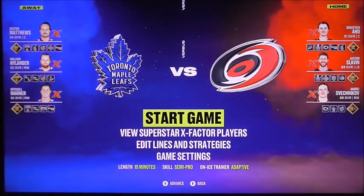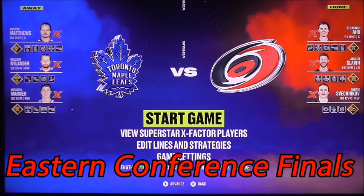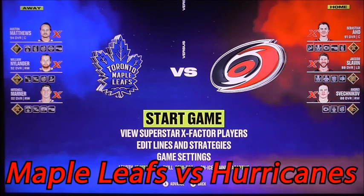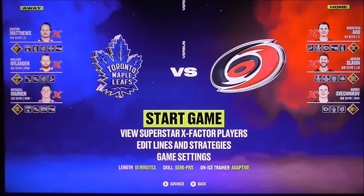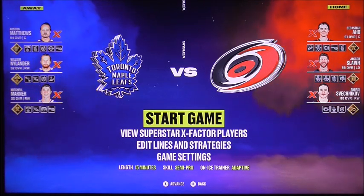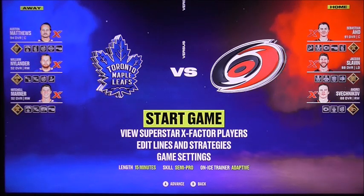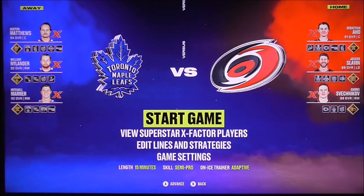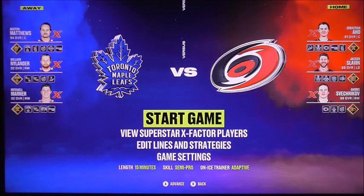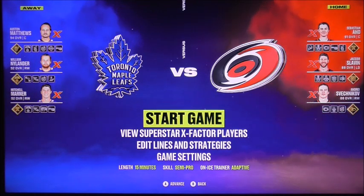Hello guys, it's Paintbrush here and today is the Conference Finals of the Stanley Cup. This is where it comes down to the final two teams playing in the Conference Finals between Eastern and Western Conference. The winner will be heading on to the Stanley Cup Finals. Starting things up right now is the Toronto Maple Leafs facing against the Carolina Hurricanes.